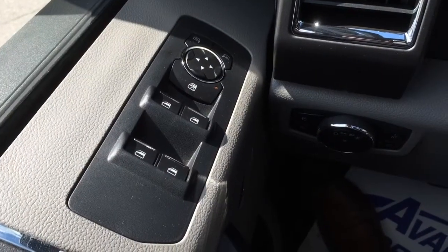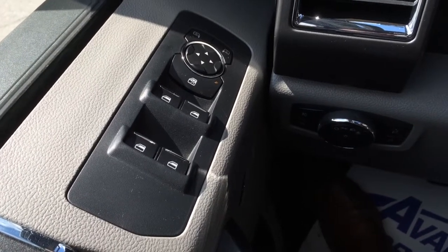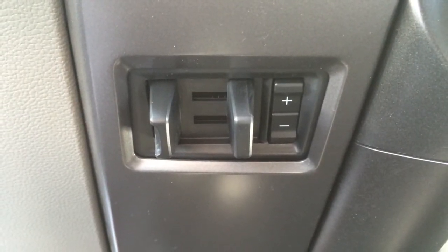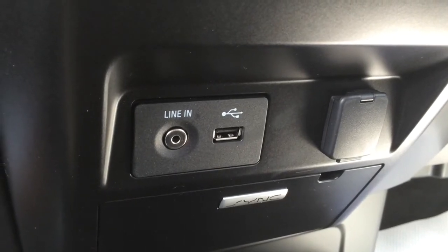We also have the full power group: power windows, power mirrors, power door locks, automatic daylight and fog lamps. The truck comes with a factory trailer tow package, a USB port to charge your cell phone, an iPod jack, and a 12-volt output up front.